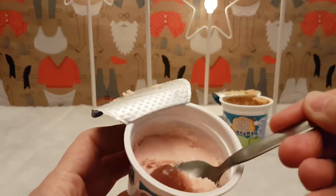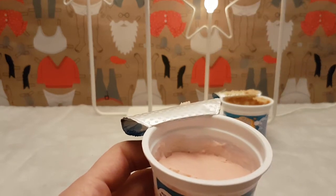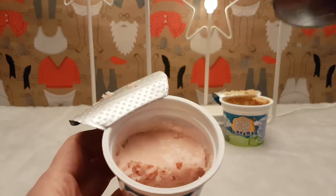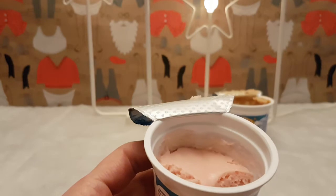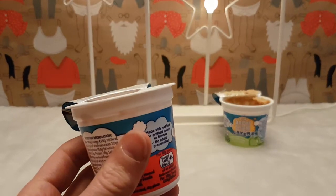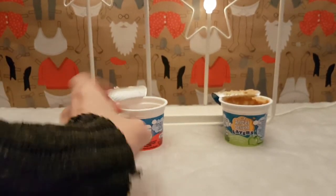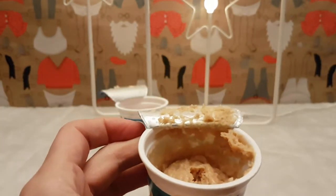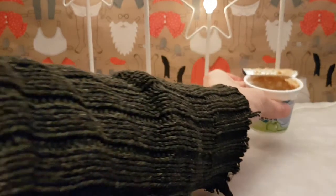Yeah that's definitely... that flavor went real quick. Maybe it needs a stronger flavor because the problem is this is dominating everything - the butterscotch. Yeah, the butterscotch is very strong.